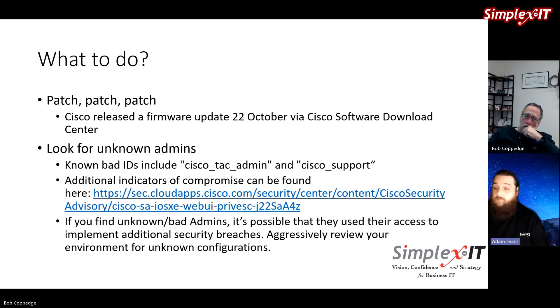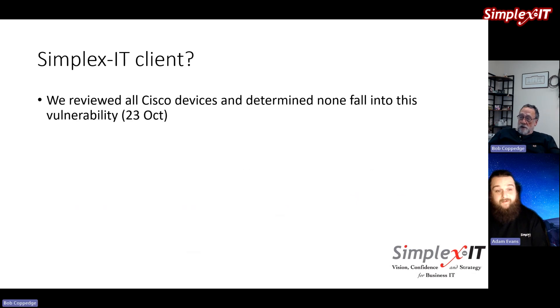If I were looking over client environments and found one of these devices, I would initiate a threat hunt — go and see if the vulnerability has been used and start digging for other indicators of what bad actors are known to do. In our case, we looked over our client environments and determined that nobody fell under that vulnerability. This really highlights the importance of having a good asset inventory system — it allowed us to rapidly go through client environments and validate whether any of the affected products were in place.